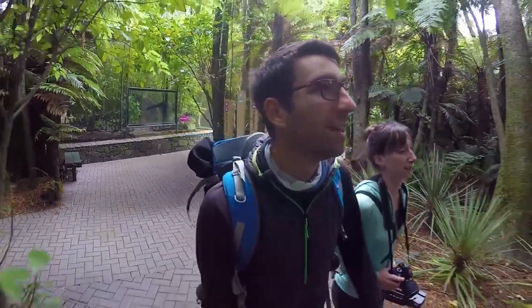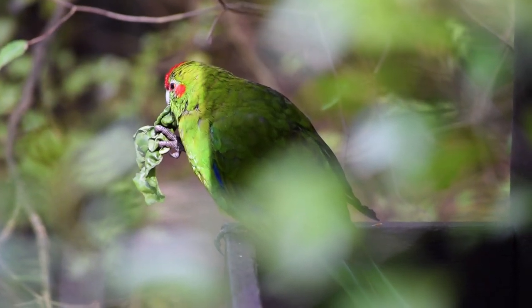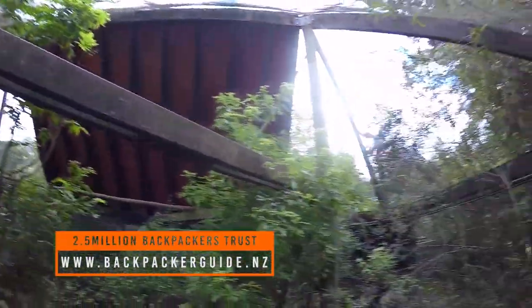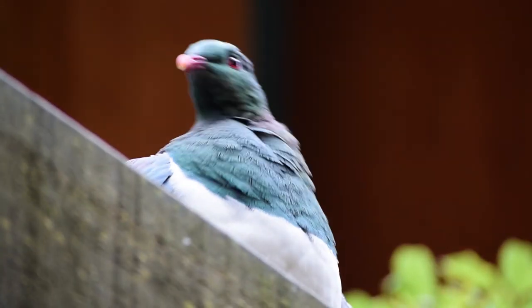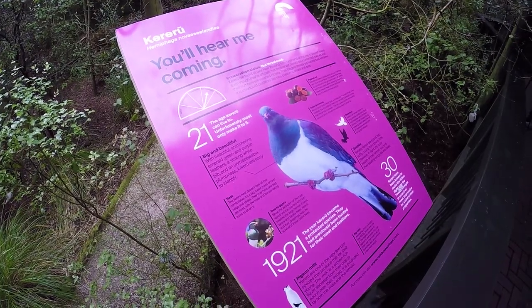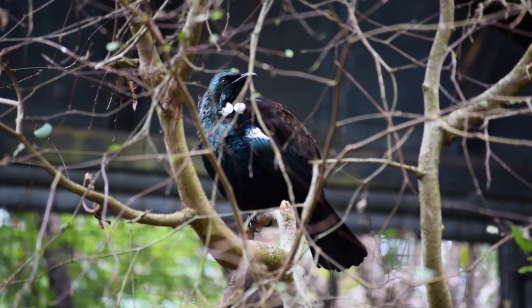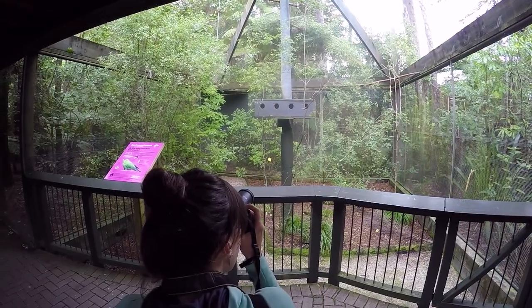Moving on, we quickly check out the hatchery where the baby trout are bred, before heading to the last aviary of the day — the Tui aviary, which despite its name houses many different birds. There's the parakeet, or kakariki as it's known in Māori, a tiny parrot found in both Australia and New Zealand and very cute. There's also the native New Zealand wood pigeon, much bigger than the average street pigeon, and finally the absolutely beautiful Tui bird, known for its really crazy and distinctive songs.